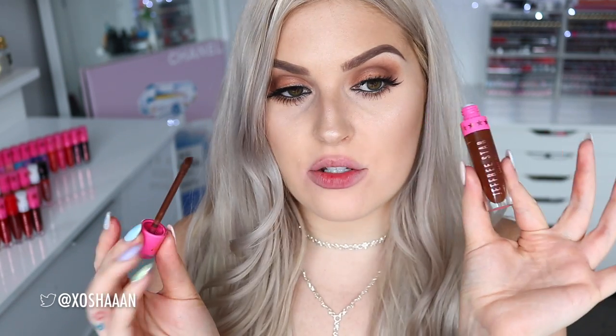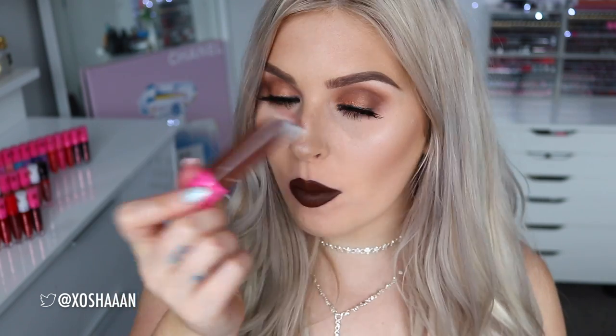Next up we have Dominatrix — a personal favourite of mine. It is a super dark brown. This is just such a sexy colour. I love it with warm eye makeup like what I'm wearing today. It's just such a beautiful shade. So yeah once again, Dominatrix.